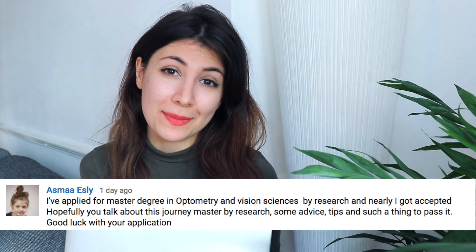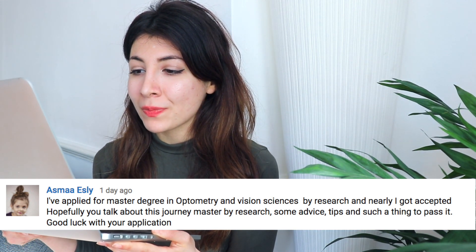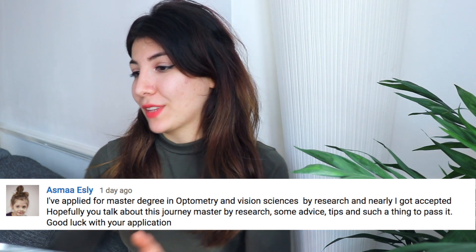Hey everyone, how's it going? I asked you guys a few videos ago to send in questions that you wanted me to make a video about, and I received a question from Asma Esli — I hope I'm saying your name right. Let's just get into some of the points that I want to discuss.